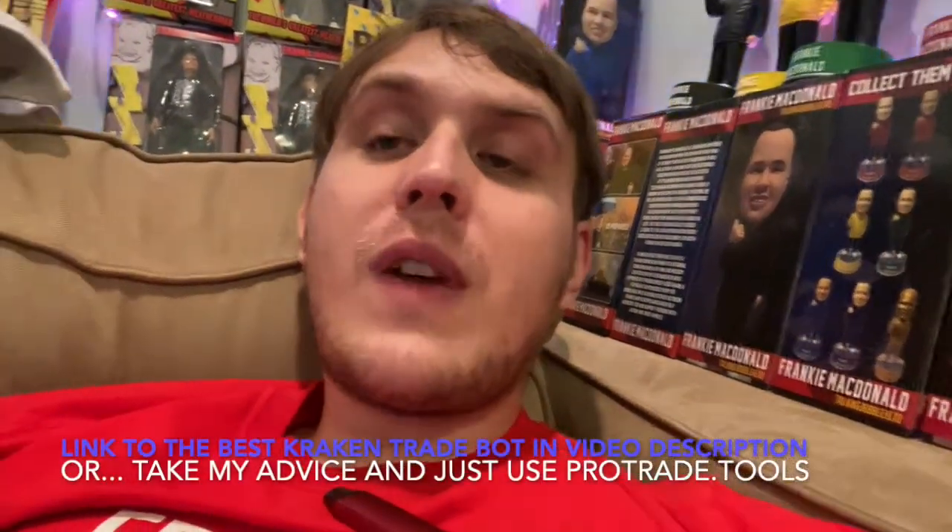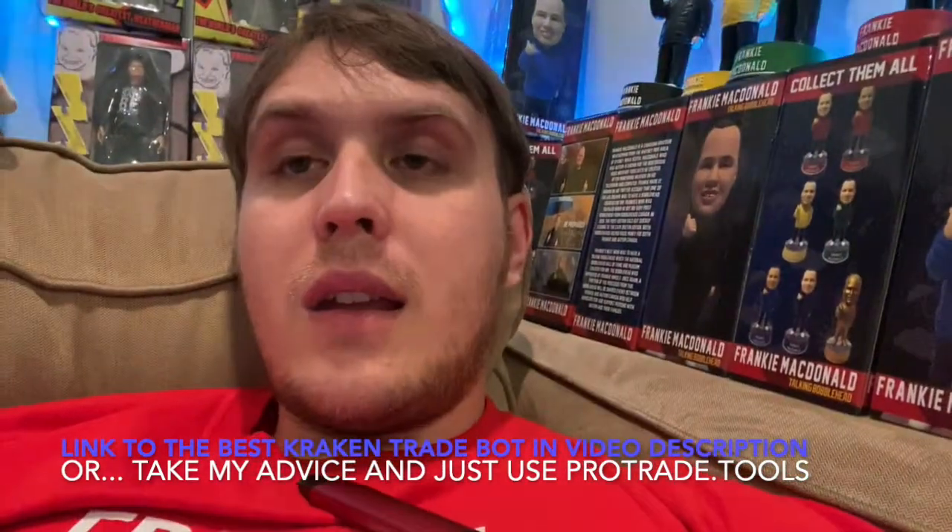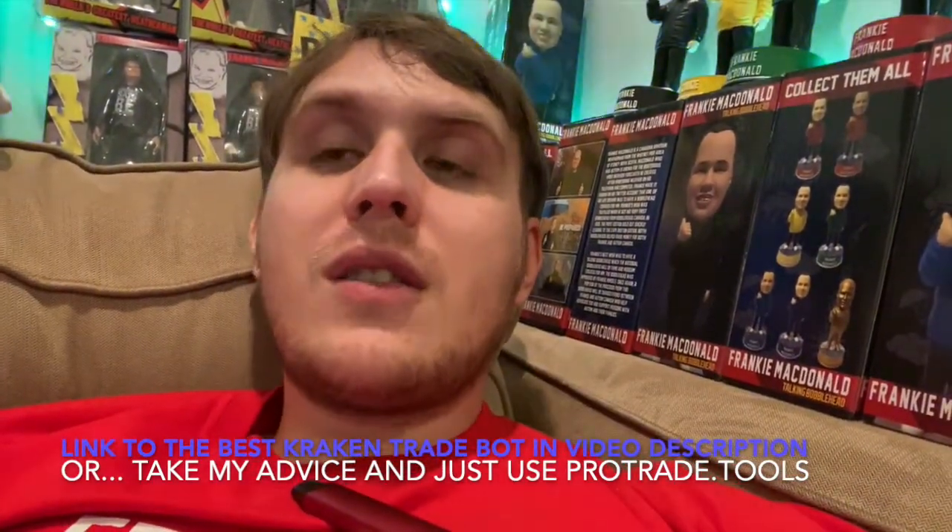It lets you create rules for how you want your trade bot to work, based on what works for you and what is working for other traders and the markets. But let me get back around to why I honestly don't even prefer trade bots. What I find to be the most effective, at least in current months in the current market, is ProTrade.tools.